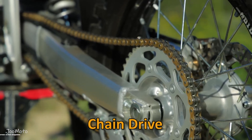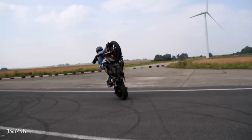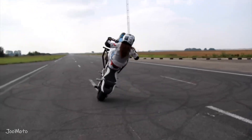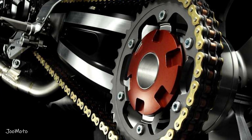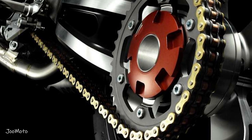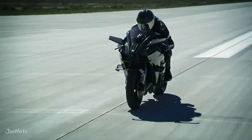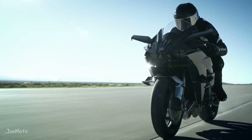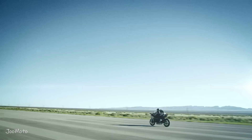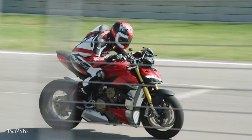Chain drive — the traditional power transfer. Chain drive is perhaps the most traditional and widely recognized of the three motorcycle drive systems. It consists of a chain, sprockets, and a set of gears, with power transferred from the engine to the rear wheel through the chain. Owners of super sport and naked bikes are looking for speed and high horsepower, where hundredths of a second determine the superiority of these superbikes. For this reason, usually 99% of these bikes use chains to transmit power, as the chain drive system transfers the most power to the rear wheel.